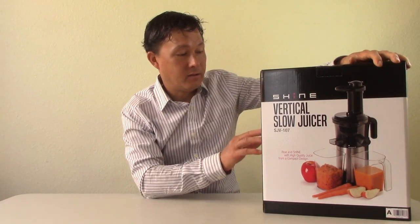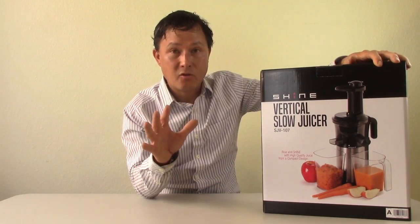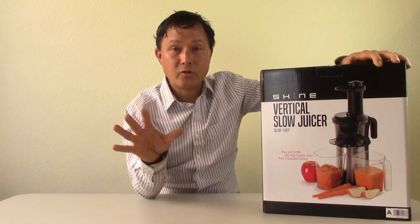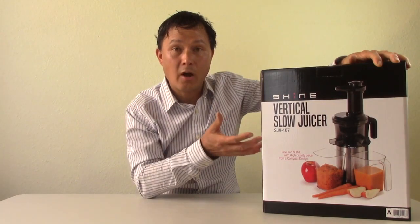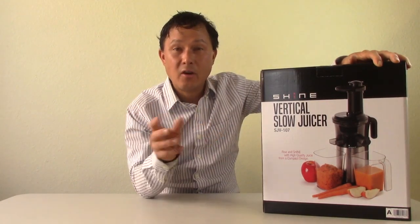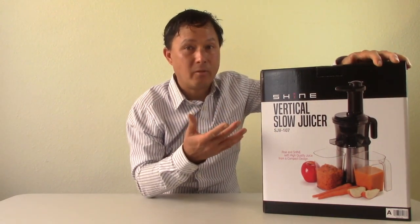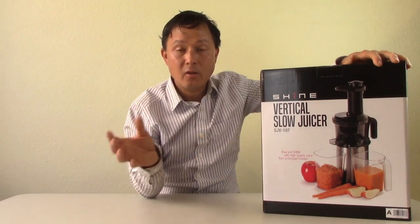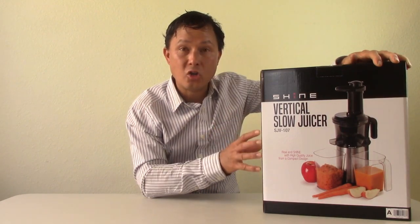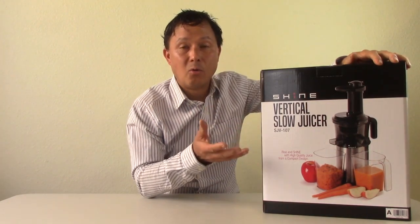The Shine Vertical Juicer — model SJV107 — is something I like for a lot of reasons. Tribest has been selling the Slowstar Vertical Juicer for five years, and they haven't come out with a low-cost version until now. Five years later, they've seen all the challenges with their higher-end machine and seen the problems with knockoff juicers made in China. So what they did was have a factory in China make a good low-cost machine while incorporating improvements and upgrades so that you don't have the problems common with lower-cost machines. That said, don't expect high-end machine results with a lower-end juicer.